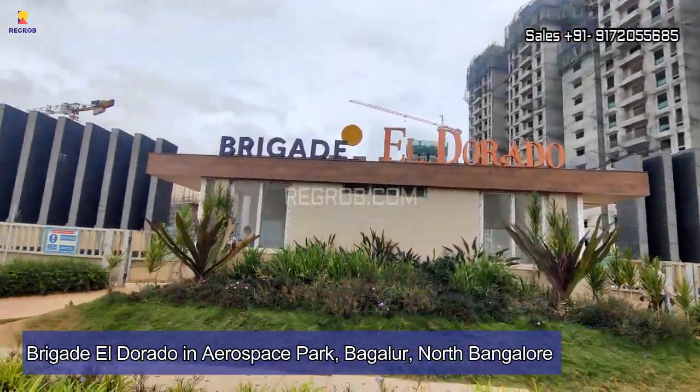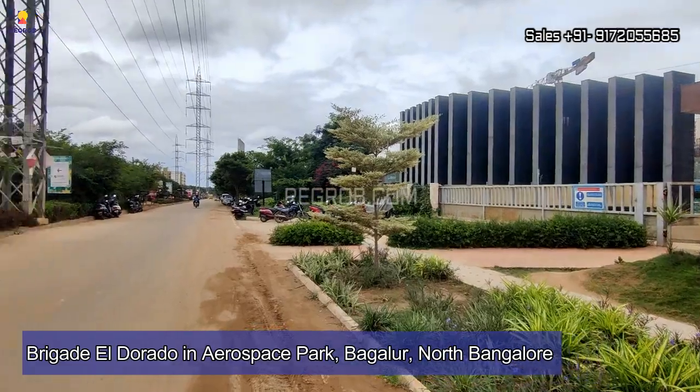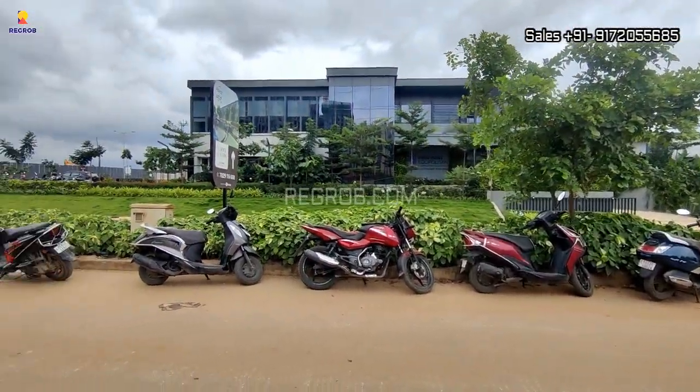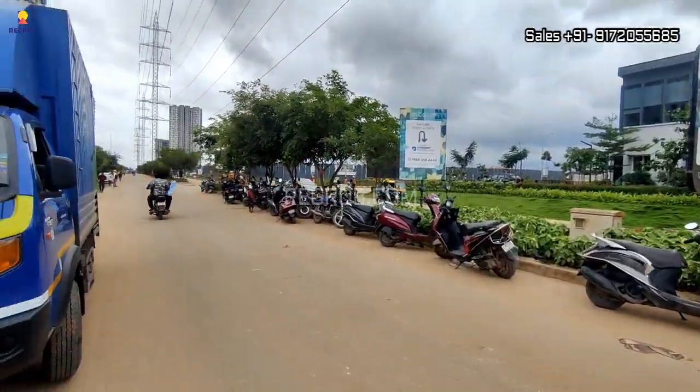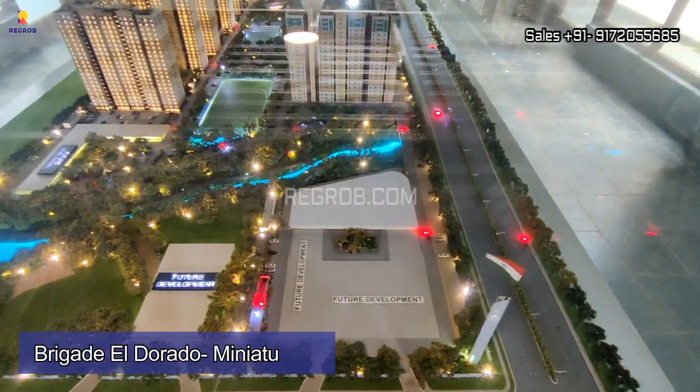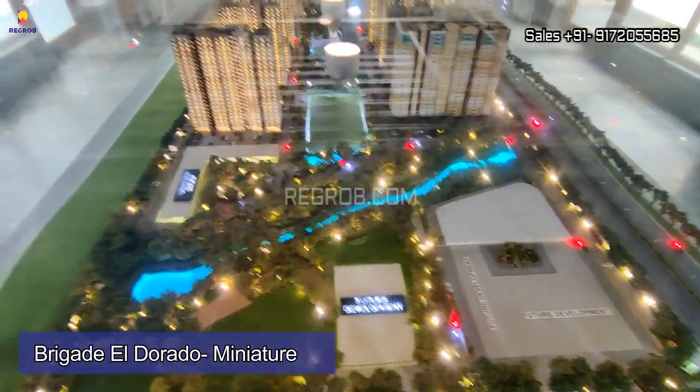Hey everyone, welcome to our channel. In today's video we are presenting another residential luxury project, Brigade Eldorado, located at Aerospace Park in Bugalur, North Bangalore. We are here at the experience center, and this is the project miniature.